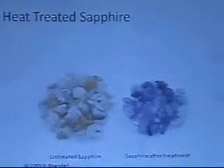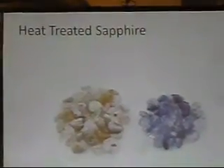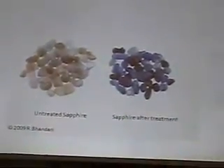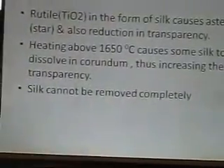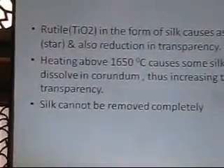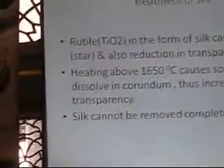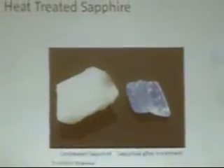My first slides are from Sri Lankan material — on the left is untreated material and on the right is material which has become blue. There is also an increase in transparency, which probably is not very clear from the photograph. This material has shown a very good increase in transparency, besides the improvement in the blue color. Now, what is also important is why there is an improvement in transparency. We have rutile — what we call silk — that is present in all rubies and sapphires. Sapphires have more silk than normal rubies. This silk causes a reduction in transparency. When we heat a sapphire above 650 degrees centigrade, that silk partly dissolves.